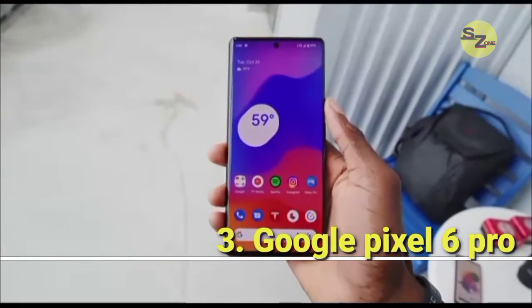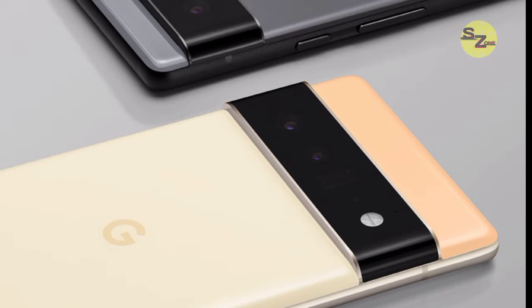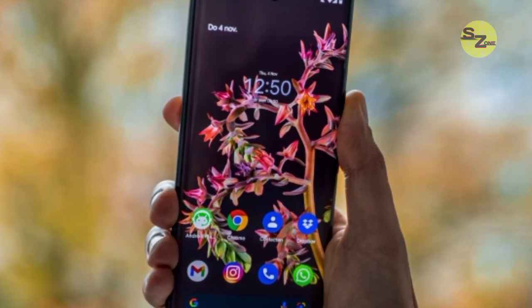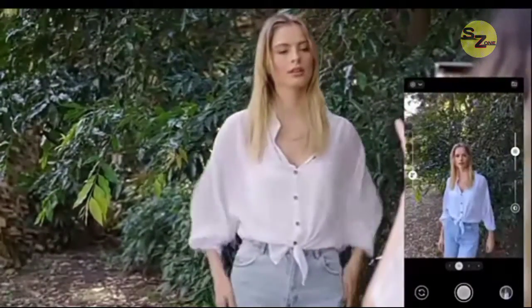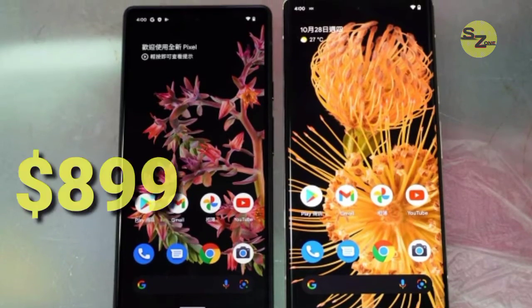Number 3: Google Pixel 6 Pro. Every smartphone loves to claim to be a pro at shooting photos, but the Google Pixel 6 Pro is truly in a class of its own, armed with a brand new triple camera system that covers all the ranges. The true magic happens behind the scenes with its intelligent computational photography — it can achieve remarkable results, like giving moving background elements some motion blur while capturing a subject in the frame. The Pixel 6 Pro is epic and can be purchased at $899.